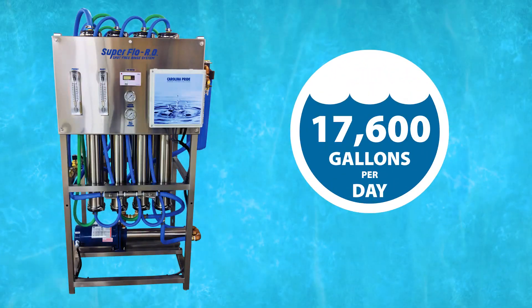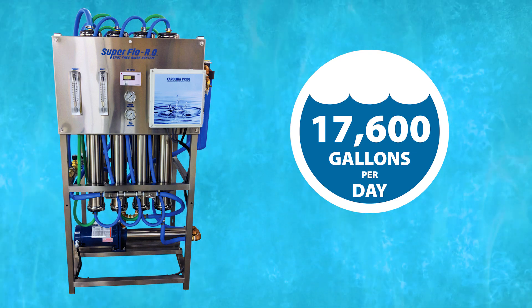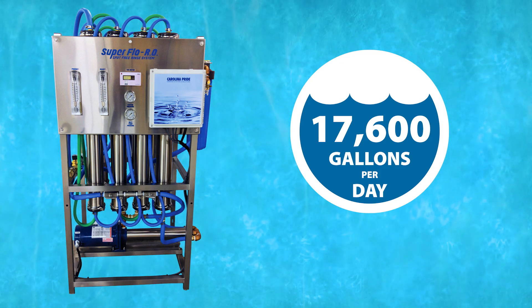The Superflow RO can be configured to handle as much as 17,600 gallons per day and has a variety of delivery pump options available to meet your current or future needs.